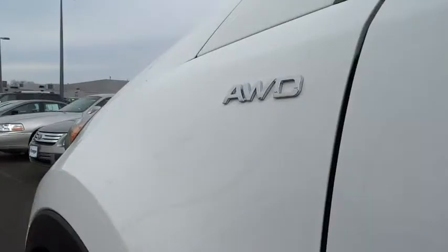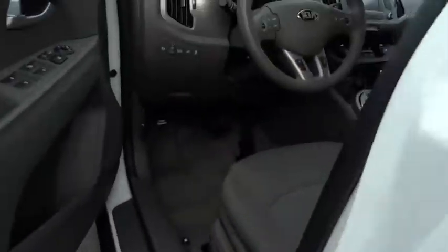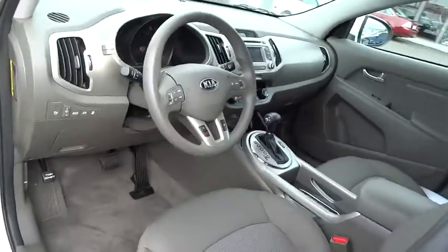This vehicle is Carfax certified, one owner, and qualifies for the Carfax buyback guarantee. A vehicle like this doesn't come along every day — come in and get it before someone else does.